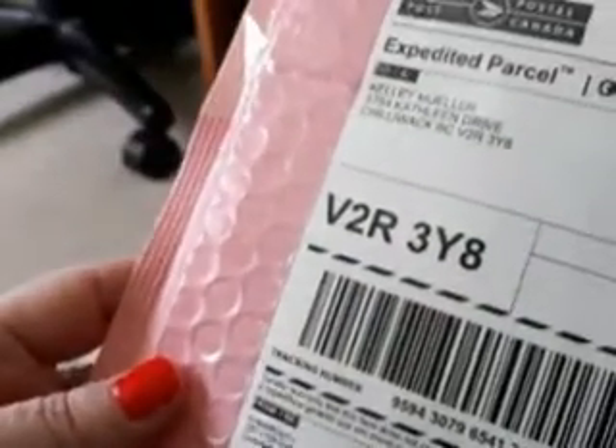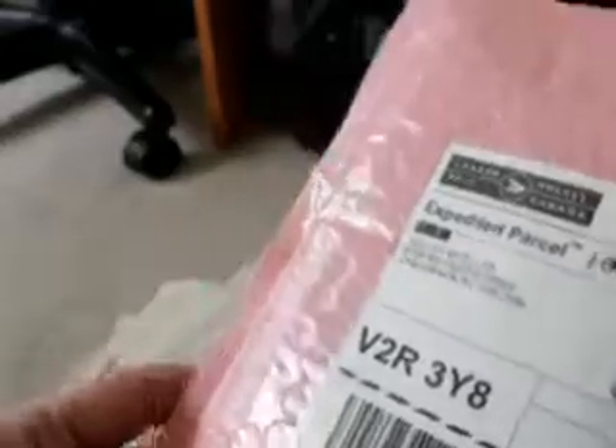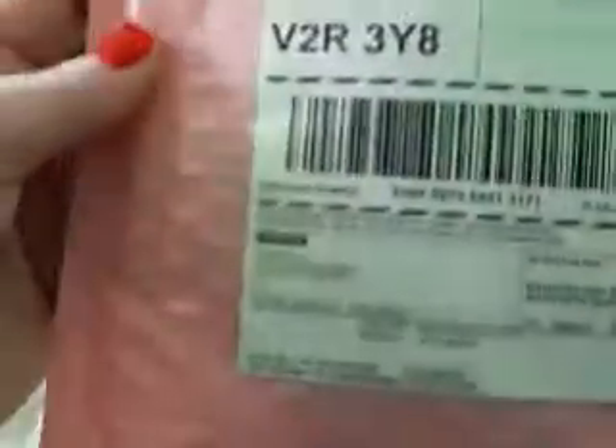If you spent, I believe it was $45, you got free shipping. It came in this cute pink bubble wrap package — I already opened it up so it wouldn't crinkle too much. She had another bubble wrap inside. I've got all sorts of things I thought might come in handy for my decoupage and I could put things in Happy Mail.